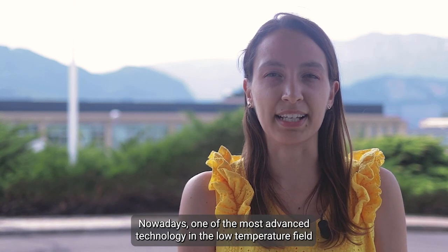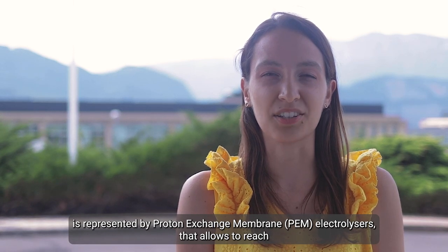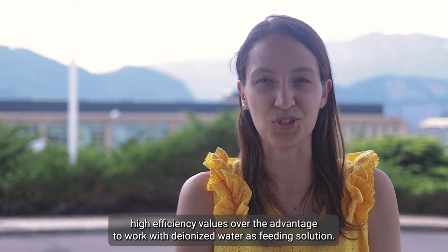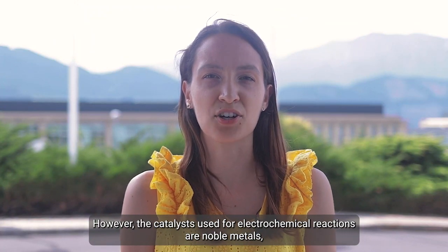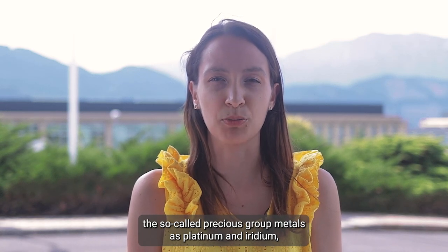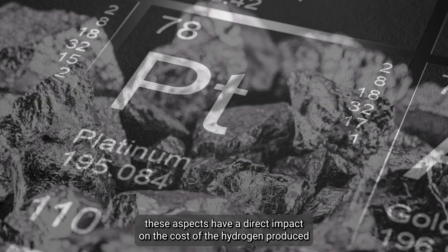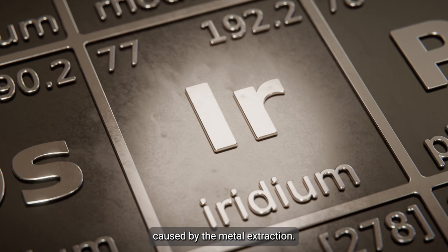Nowadays, one of the most advanced technologies in the low temperature field is represented by proton exchange membrane electrolyzers, which allow reaching high efficiency values with the advantage of working with deionized water as feeding solution. However, the catalysts used for electrochemical reactions are noble metals — the so-called precious group metals such as platinum and iridium — which have high costs and are often difficult to extract. These aspects have a direct impact on the cost of the hydrogen produced, without neglecting the environmental and social impact caused by the metal extraction.